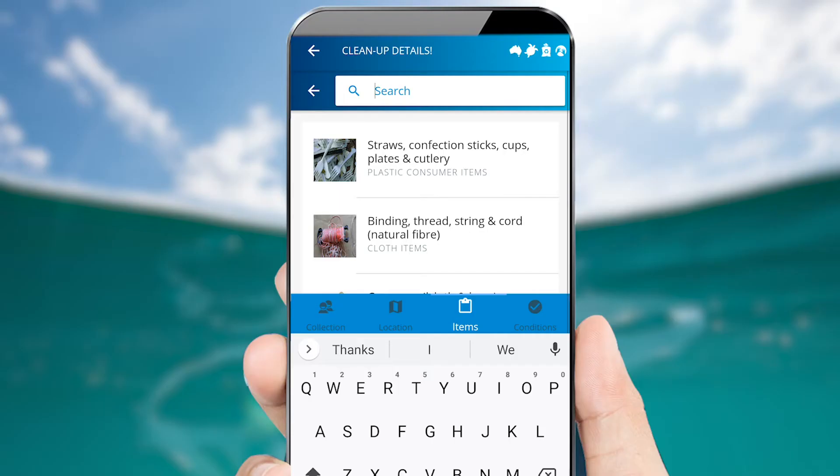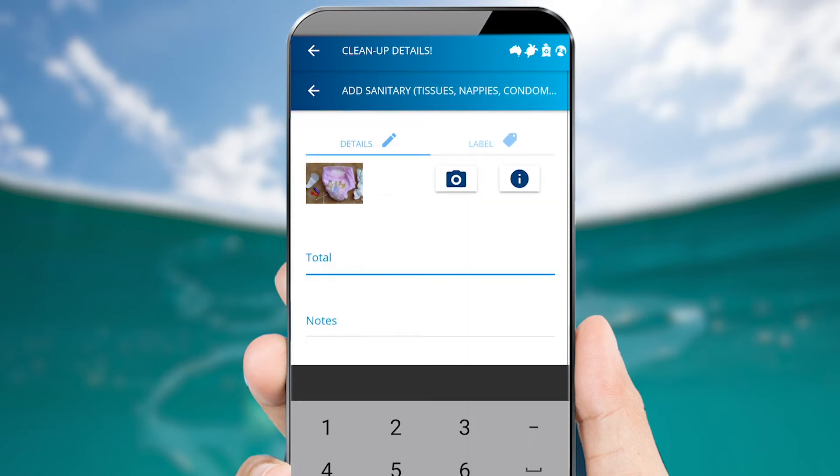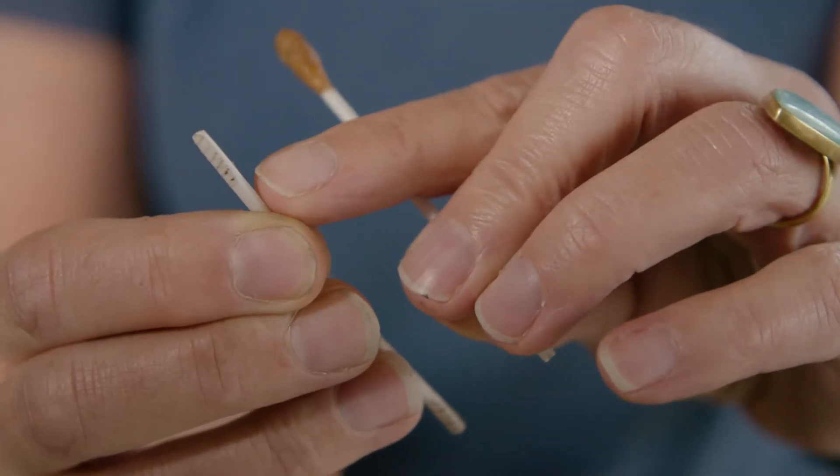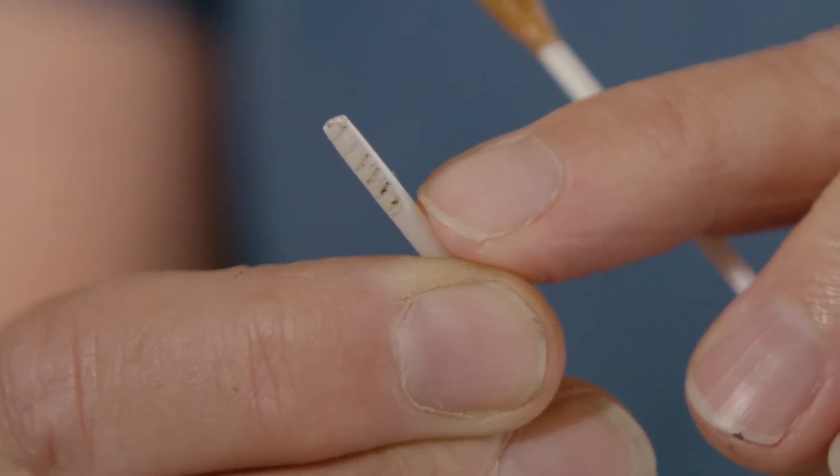The cotton bud sticks are actually a sanitary item, so they go into the mixed item categories. You can tell them apart because they actually have three little ridges on either side where those little buds get connected to.